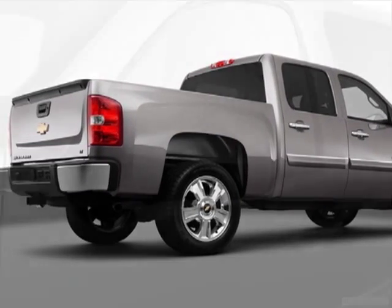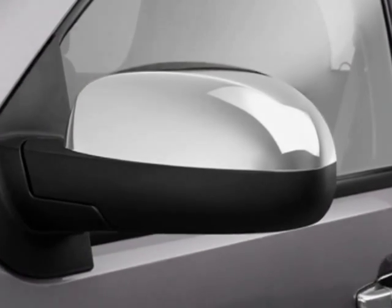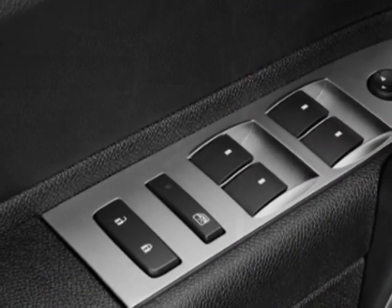Tires P265-65R18O and Off-Road, White Outlined Ladder, Rear Vision Camera, Z71 Appearance Package, and the Suspension Package Off-Road.